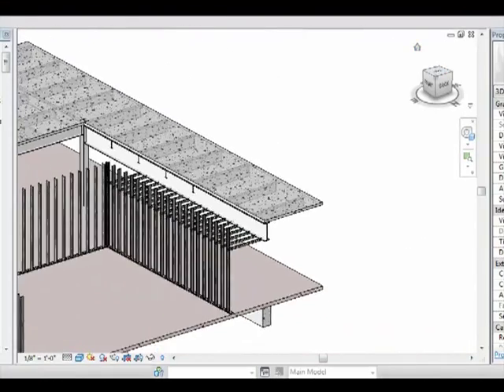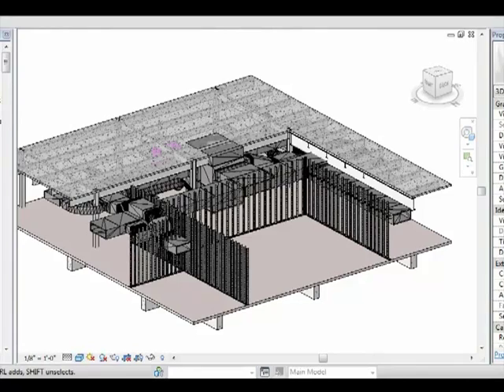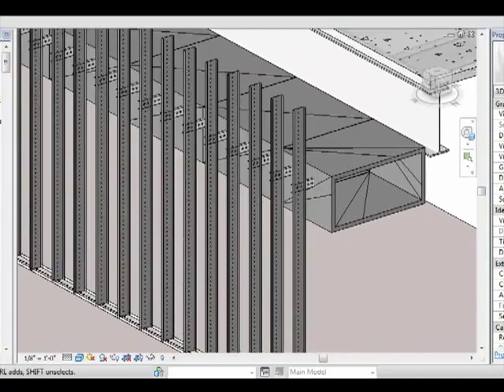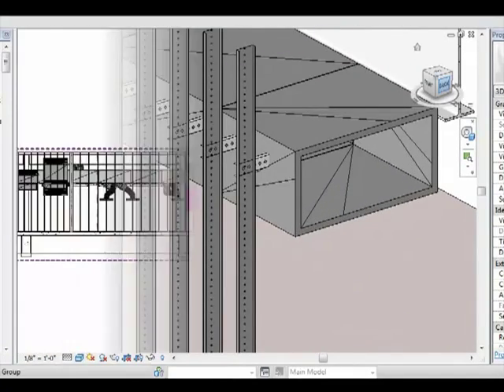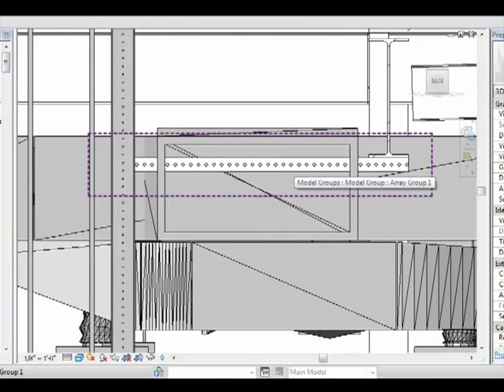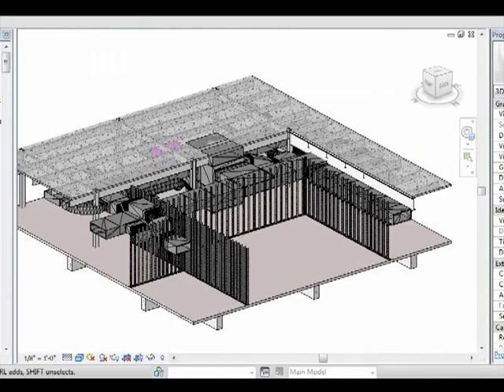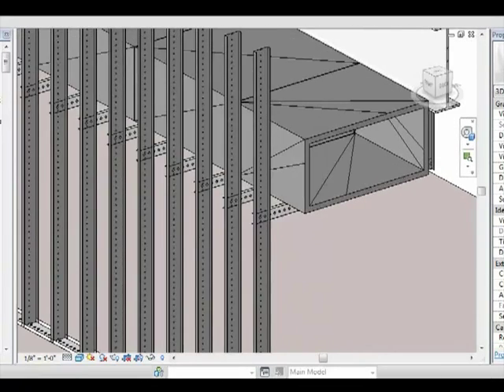Let's look a little closer at project coordination and clash interferences. In this example, when the HVAC is overlaid, you can see the interferences with the horizontal bracing. Once these interferences are identified, Clark-Dietrich Engineering can adjust the framing, as shown here, so that the interference with the HVAC ductwork is avoided. Now there's no question when you get in the field that this will actually work as detailed, as designed, as envisioned.